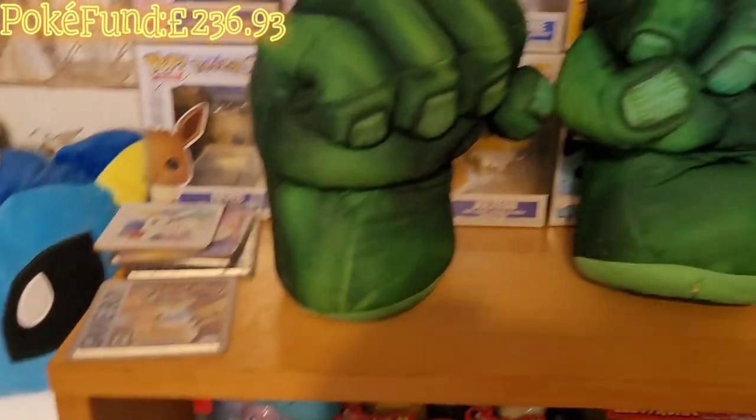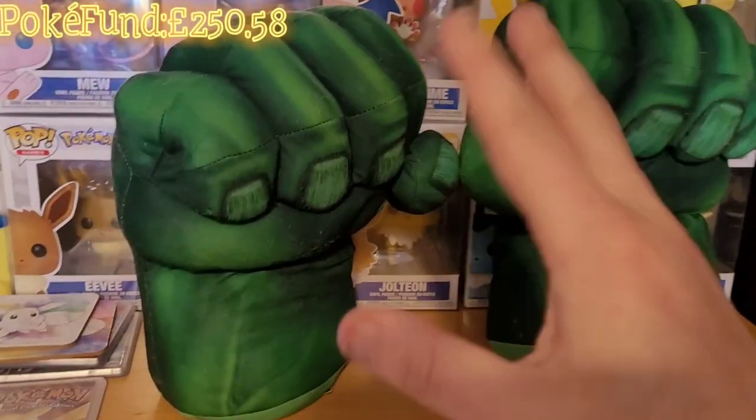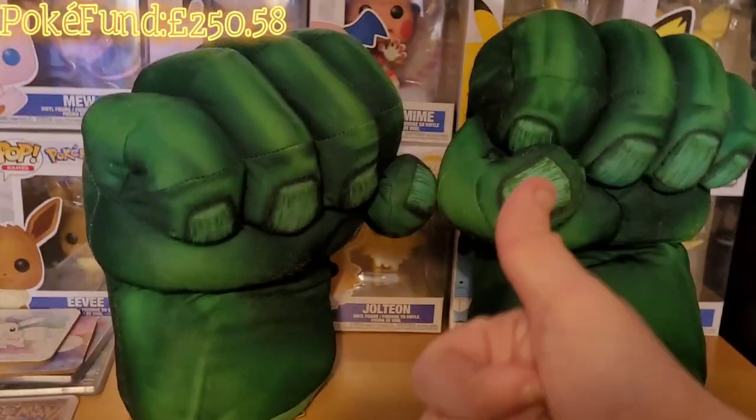The Hulk gloves have sold for twelve pounds plus postage, so that has covered the cost of today's pickups - nice!